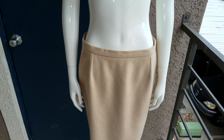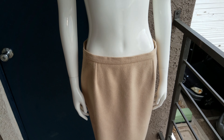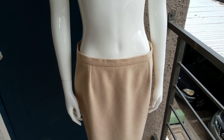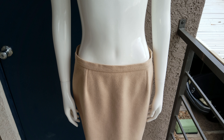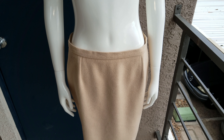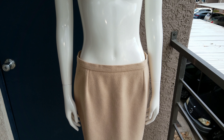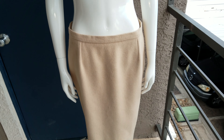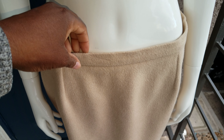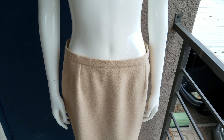Looking at this skirt, if you're not into fashion you might think it's simple. But when I say camel hair, you start to understand — it's not rare, but it's hard to find pieces made with camel hair, and a lot of camel hair pieces are higher-end clothing. As I said in my last YouTube video, stay tuned — this is vintage. I looked at it, felt it, knew it was something different, and then I flipped it over.